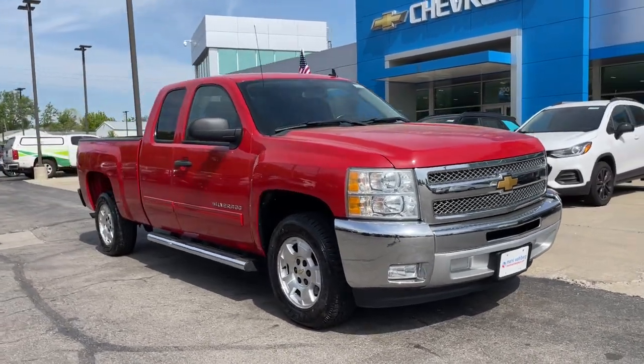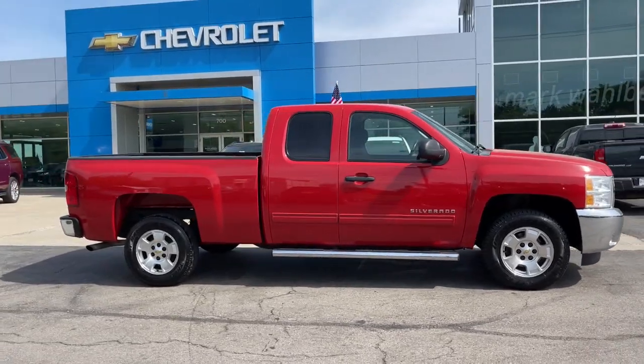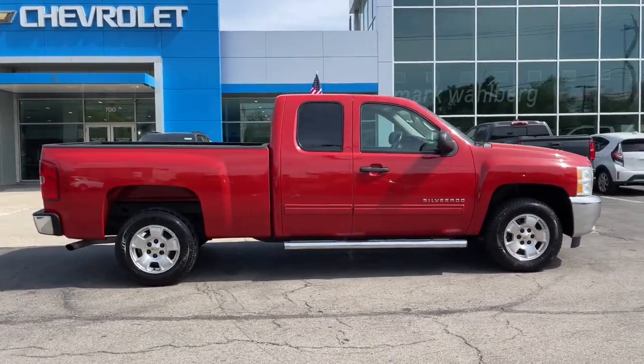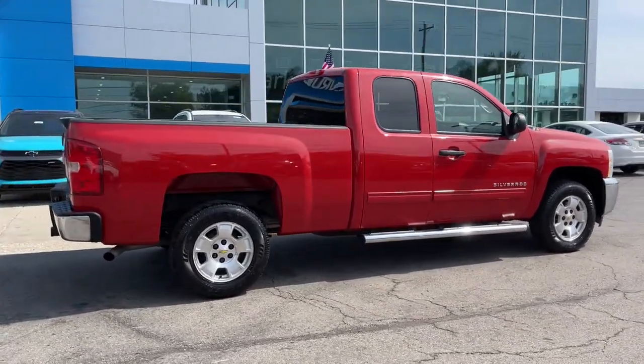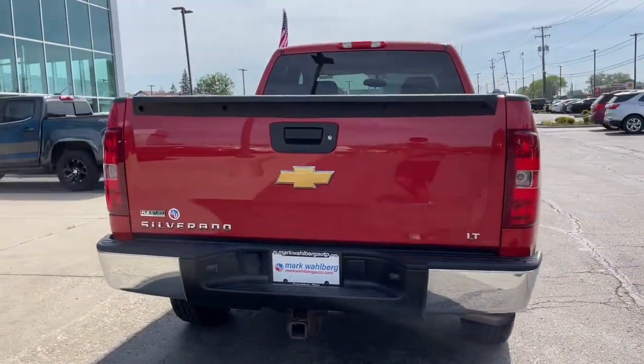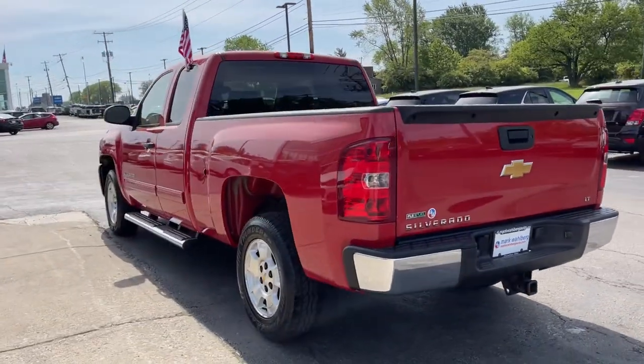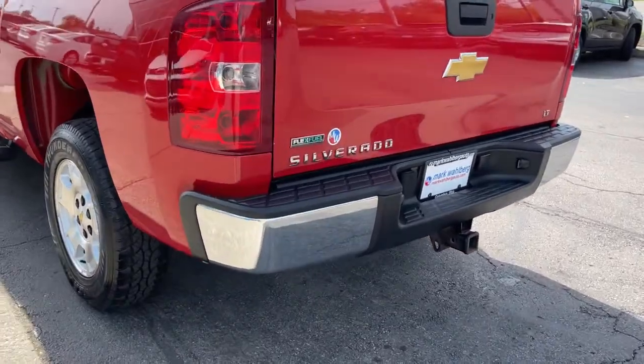Get into a car with value. The 2012 Chevrolet Silverado 1500 is the full-size pickup that blends a spacious, quiet cabin, technology that keeps you connected, smooth handling, and the toughness you need for all your projects. Feel prepared for the challenge in the Silverado 1500. Get behind the wheel for a test drive.